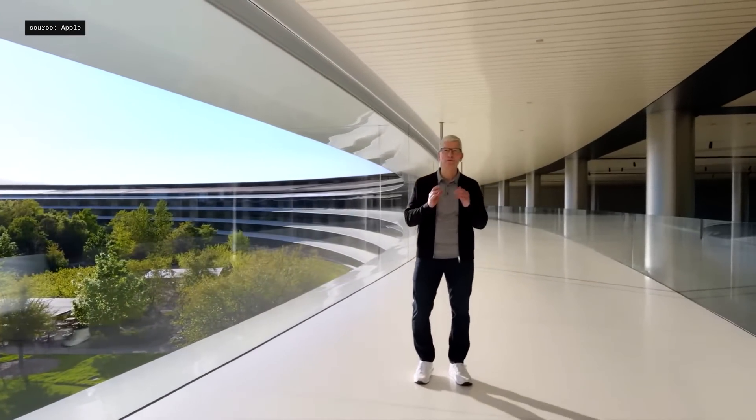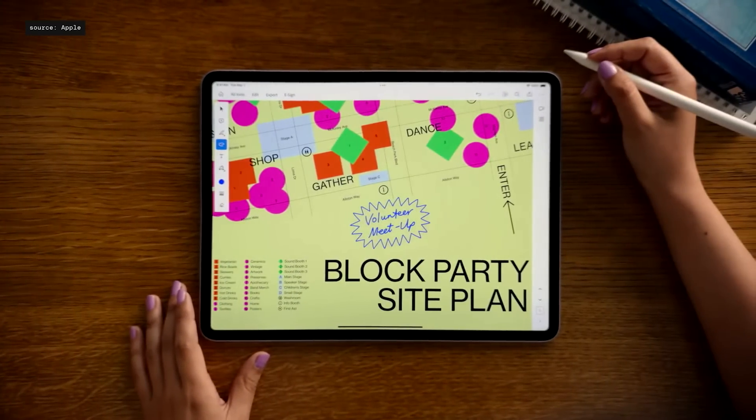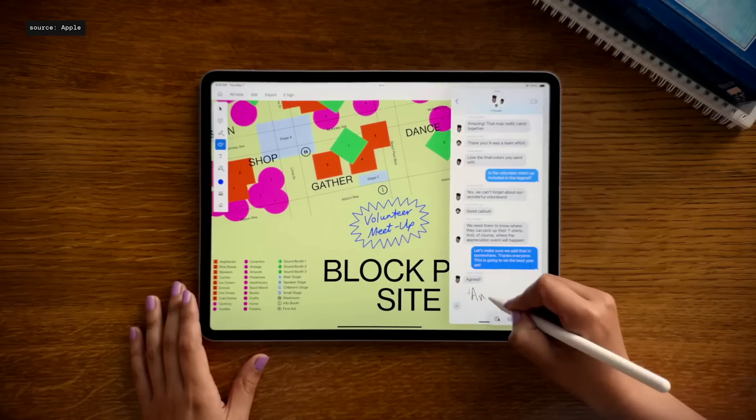Good morning. Welcome to Apple Park. Some Air users would prefer an even larger display. So inspired by iPad Pro, where about half the users choose a larger screen, we created a 13-inch model of the new iPad Air as well.